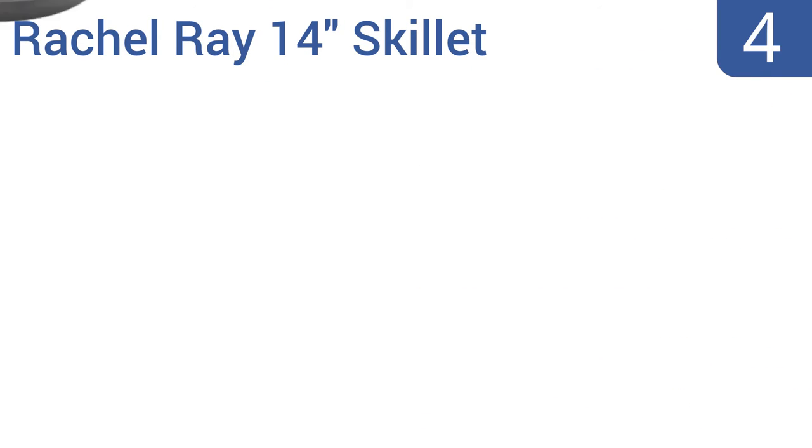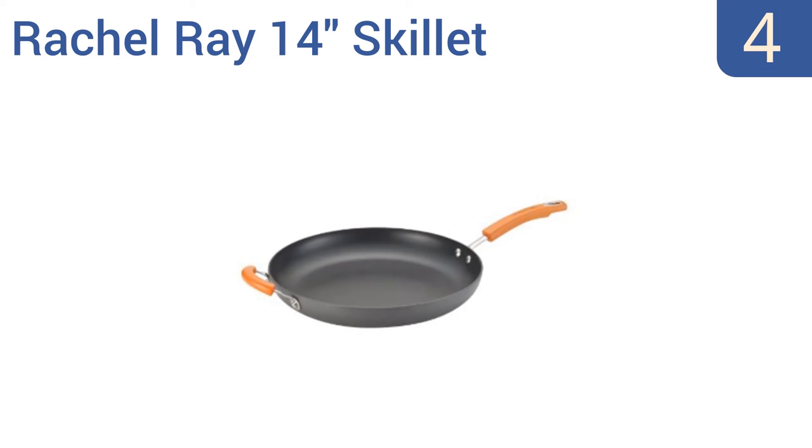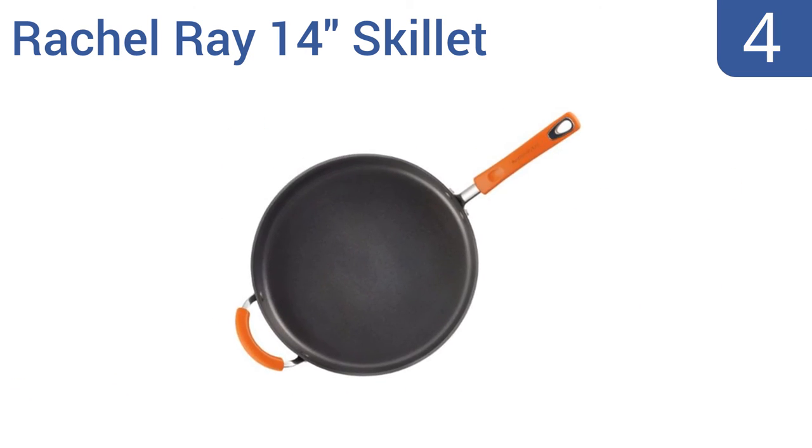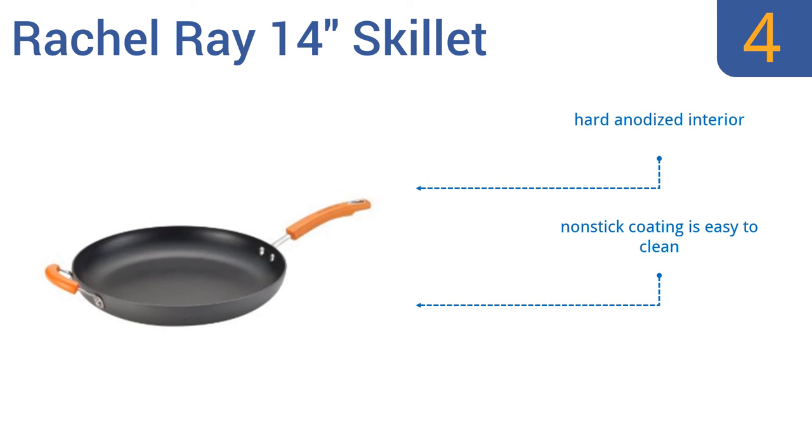At number 4, the Rachel Ray 14-inch skillet has a convenient helper handle that provides strength and support for moving the skillet around the kitchen. Both handles stay cool, an added bonus when the pan is hot and heavy. This is a stylish and highly effective pan that comes with a hard anodized interior and a non-stick coating that's easy to clean.